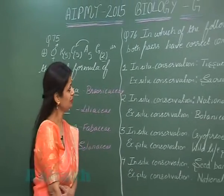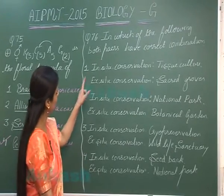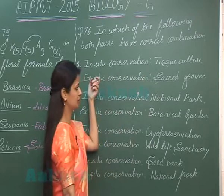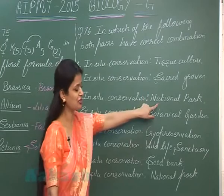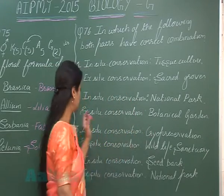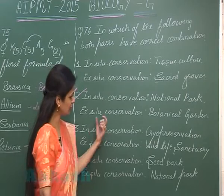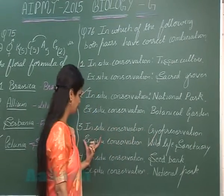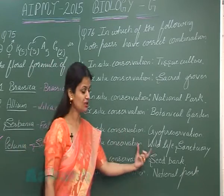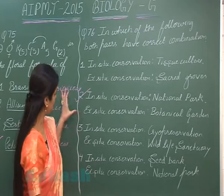Question number 76: which of the following pairs has the correct combination? For in-situ conservation: tissue culture is ex-situ; sacred groves are in-situ; national parks are in-situ — correct. For ex-situ conservation: botanical gardens are ex-situ — correct. Checking other options: cryopreservation is ex-situ; wildlife sanctuaries are in-situ; seed banks are ex-situ; national parks are in-situ. So the correct option is national parks (in-situ) and botanical gardens (ex-situ).